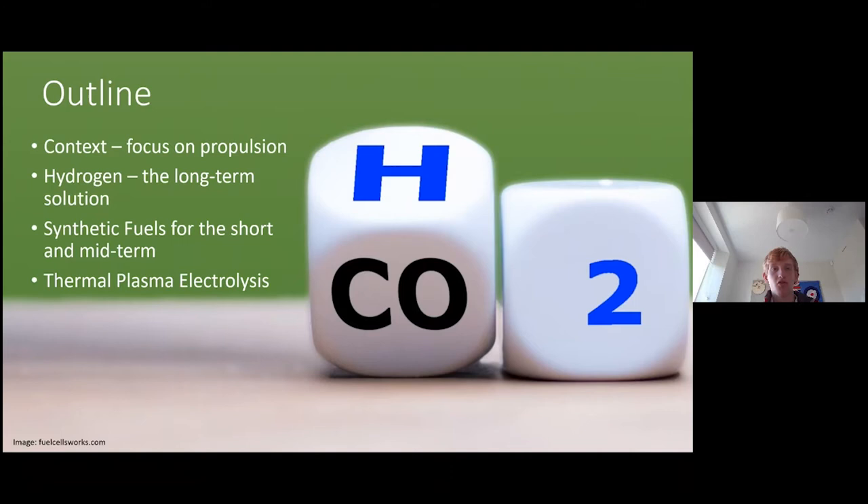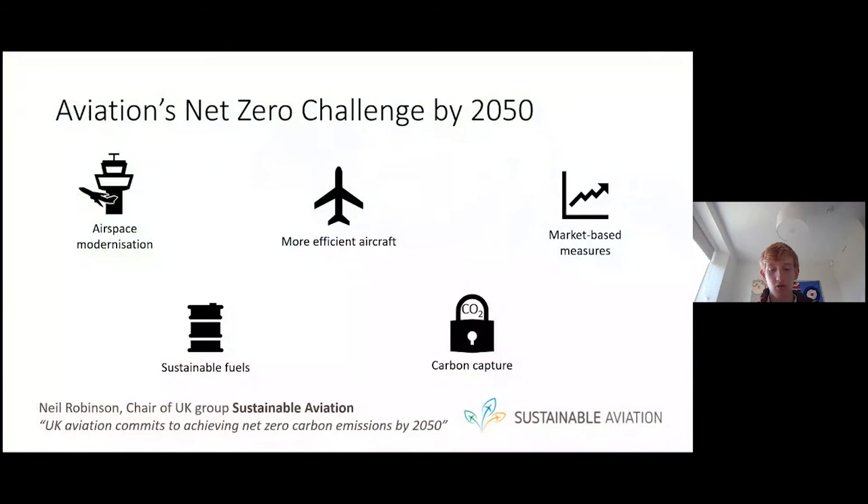Although aviation's contribution to total global warming may only be 3.5%, it's doubled since 2000, and importantly it's a high-profile contributor with many consumers, voters and campaigners critiquing the industry. Subsequently, UK group Sustainable Aviation has set the goal of the aviation industry being net zero emissions by 2050. They laid out five key initiatives to achieve this: more efficient aeroplanes, the use of sustainable aviation fuels, airspace modernisation — essentially better air traffic control — market-based measures, and carbon capture.